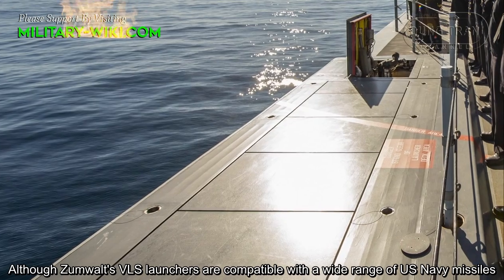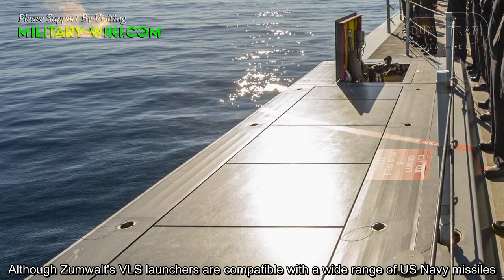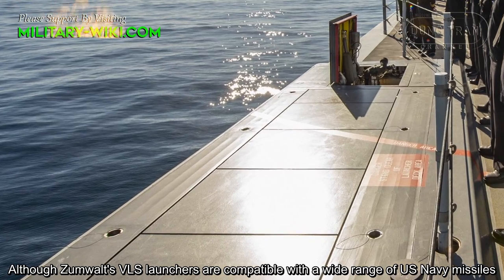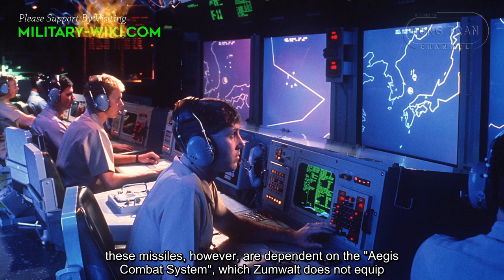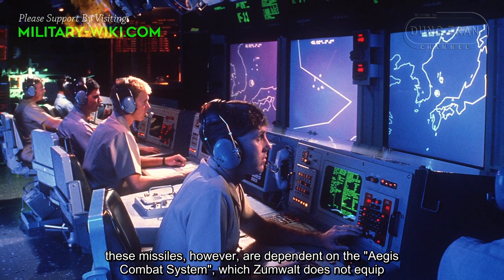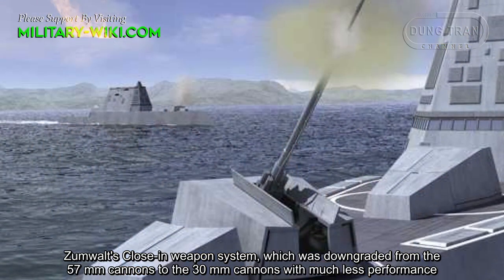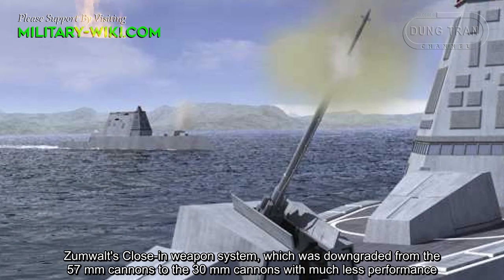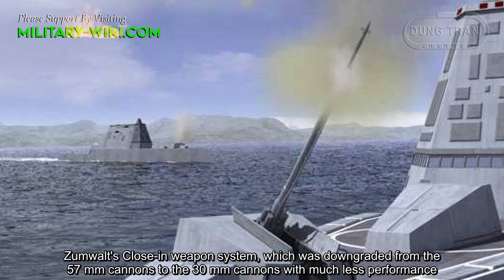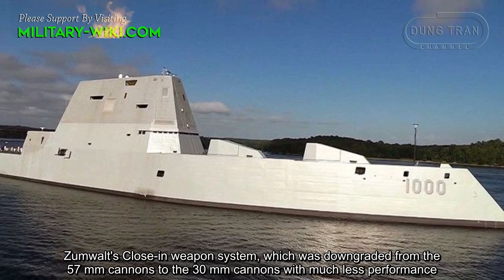Although the Zumwalt's VLS launchers are compatible with a wide range of U.S. Navy missiles, these are dependent on the Aegis combat system, which the Zumwalt does not have. The Zumwalt's close-in weapon system was also downgraded from 57mm cannons to 30mm cannons, with much less performance.